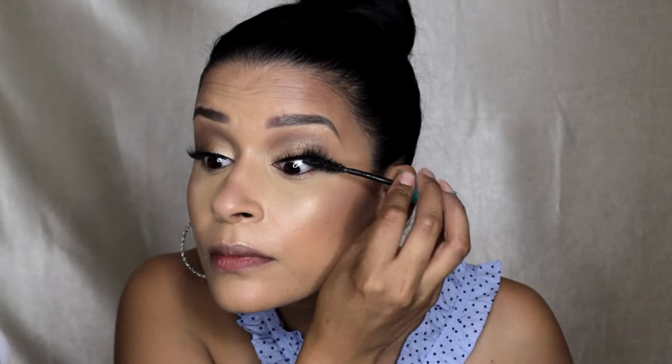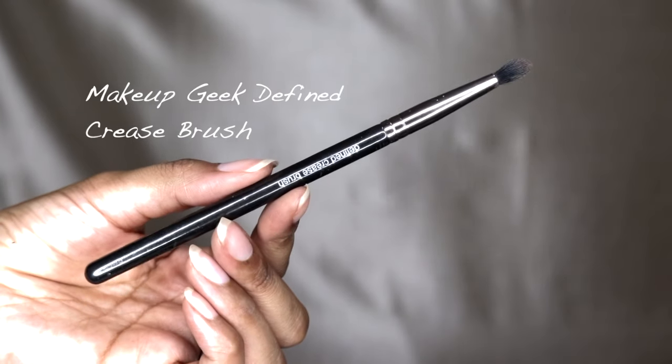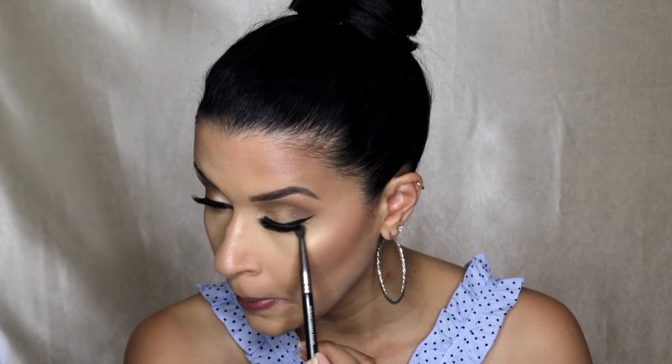Now for my lash application — once again, I'm using that technique where I apply the lash glue directly to my lash line and then just quickly apply the lash. It's so fast, you guys, you have to try it. Then taking the Makeup Geek Define Crease Brush, I am going to apply this shade to my lower lash line and just blend it out very quickly and simply.